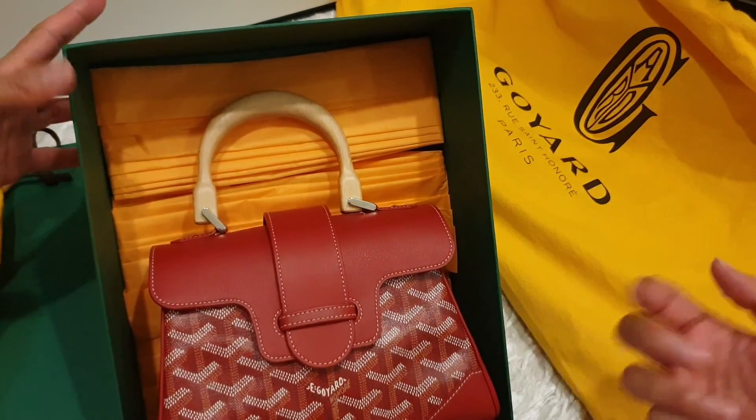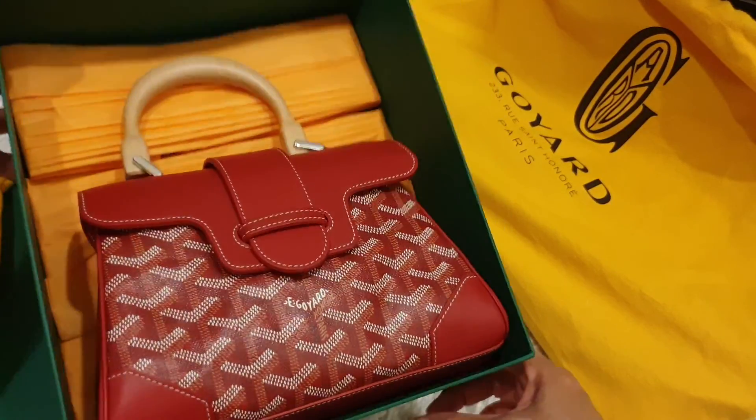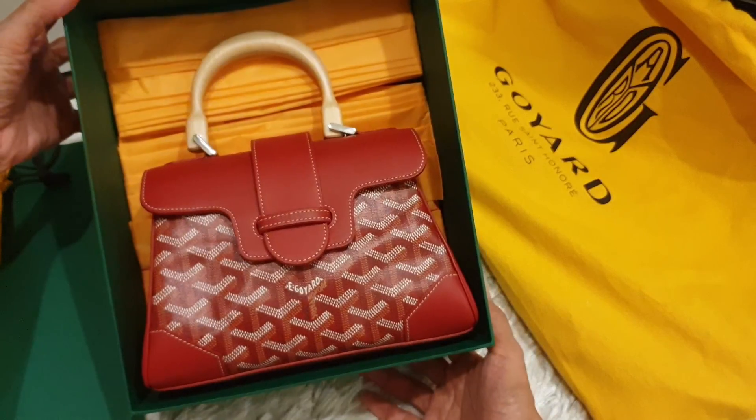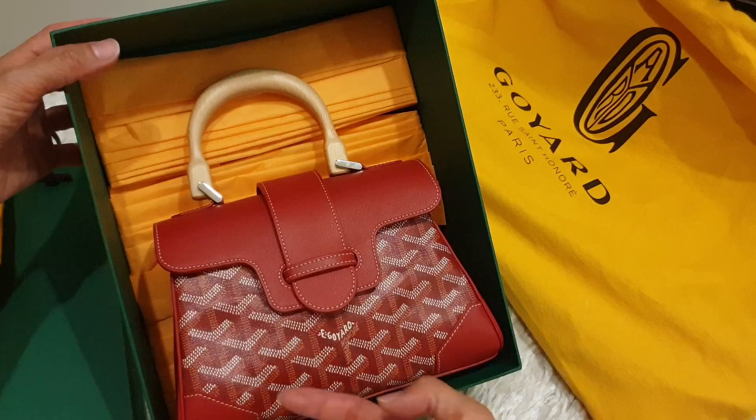They come out with the box and present the bag to you. Of the only two pieces, I got the red one, which I'm very thankful for, because I think the red is really, really beautiful. And the black one — I imagine it should be fully black.